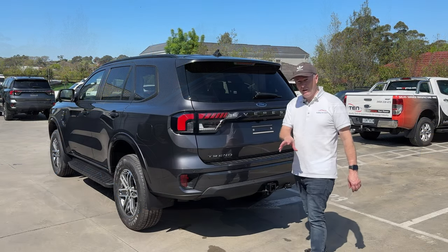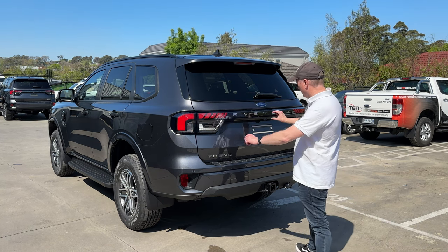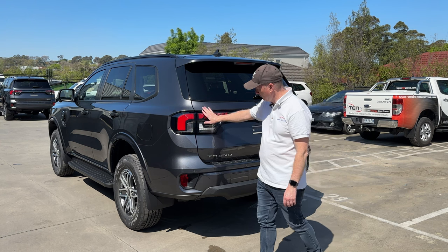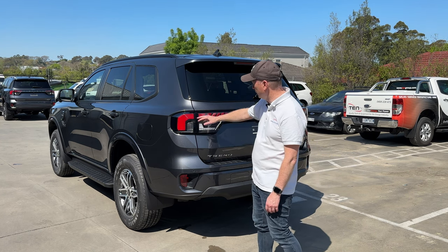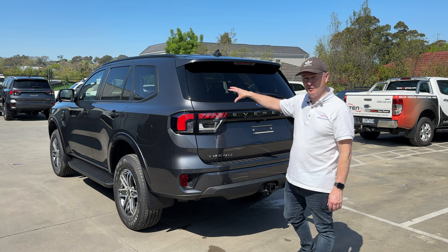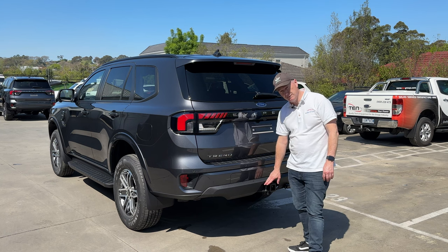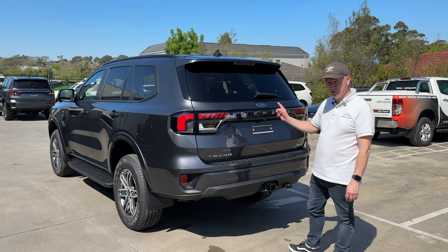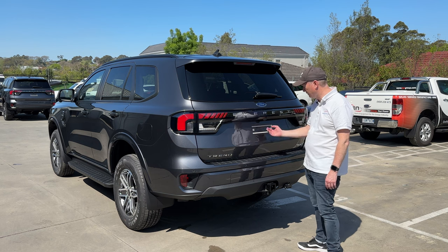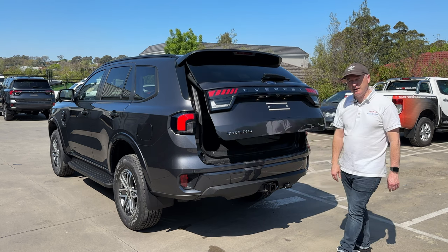Coming around to the back, the styling has been heavily revised from the previous model. You've got a nice clear bar that goes across the middle with the Everest badge hidden behind it, and lovely LED tail lights — much more modern than the previous model. It's also much more upright and square, which actually gives you much more space inside, particularly for those in the third row. This one has the optional Touring Pack, with the factory-fitted tow bar. The tailgate is electric as standard, and the button has been moved up top.